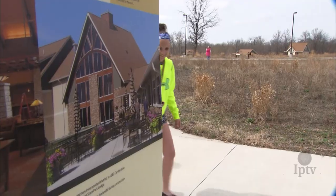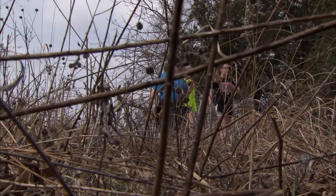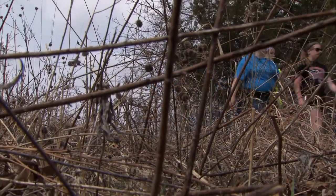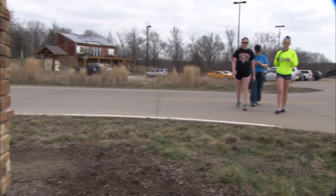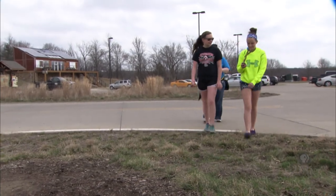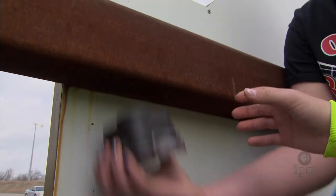On an early spring weekend, hunters from all over Iowa and across the Midwest wander through Honey Creek State Park on Rathbun Lake in southern Iowa. They target hidden treasures, not animals. And instead of weapons, they come armed with GPS, or Global Positioning System receivers. These hunters are called geocachers.